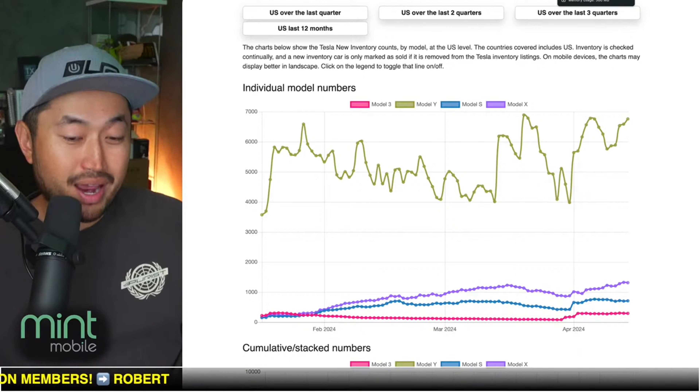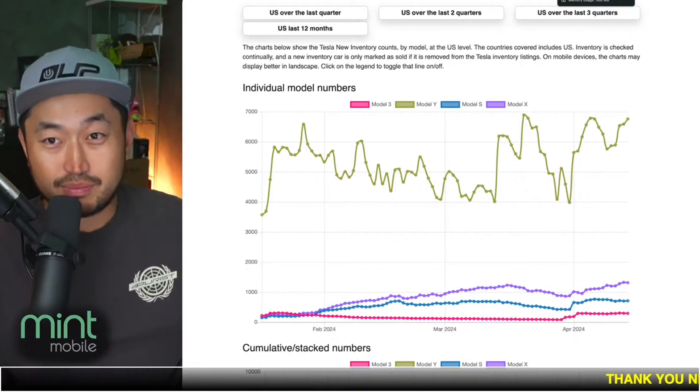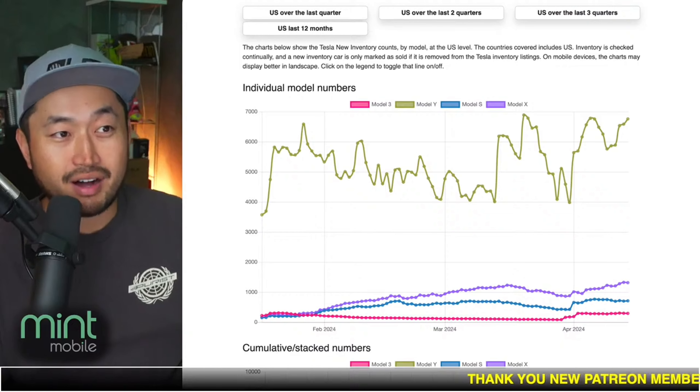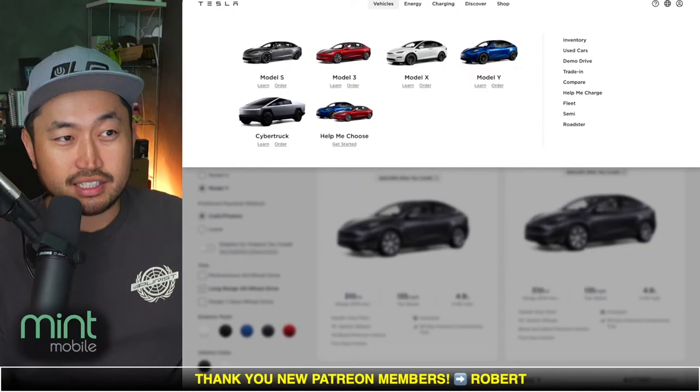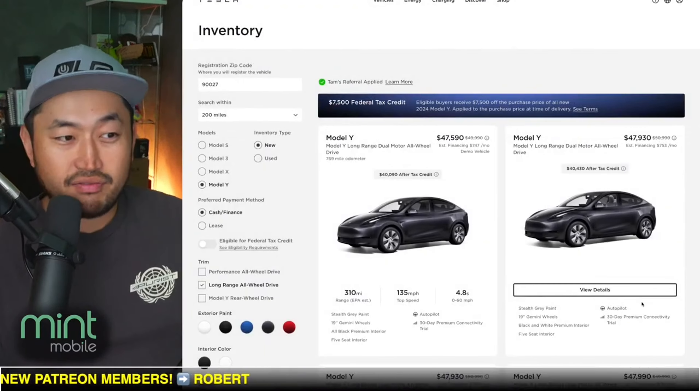So if you're waiting in the market and you already know the model, June or the end of this month is going to be a good time to buy a vehicle. And on top of that, at the end of every month Tesla does release inventory deals or more demo discounted vehicles.